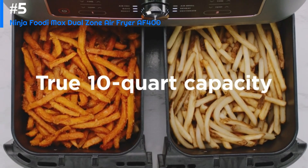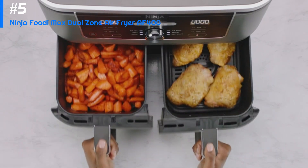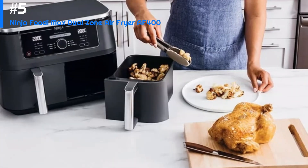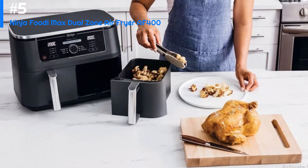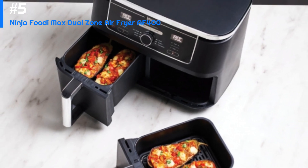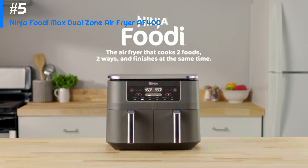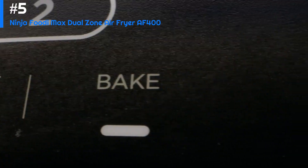One of the standout features of this air fryer is its dual zone technology. This allows you to cook foods that require different cooking times and temperatures in each basket — the upper basket for foods that need less cooking time and the lower basket for foods that need more. The Ninja Foodi XL Two Basket Air Fryer also has a range of cooking functions including air frying, roasting, baking, and dehydrating.